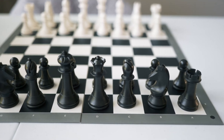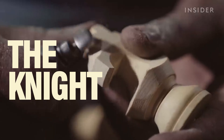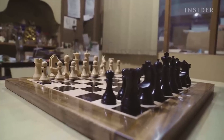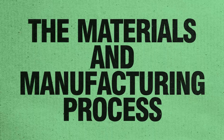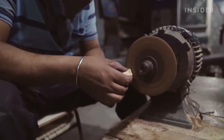The secret lies in the craftsmanship, especially in the creation of one piece — the knight. After all, there are fewer than 10 artisans worldwide trusted to carve these knights for the championship sets. So how do they do it? What makes these chessmen so unique and valuable?